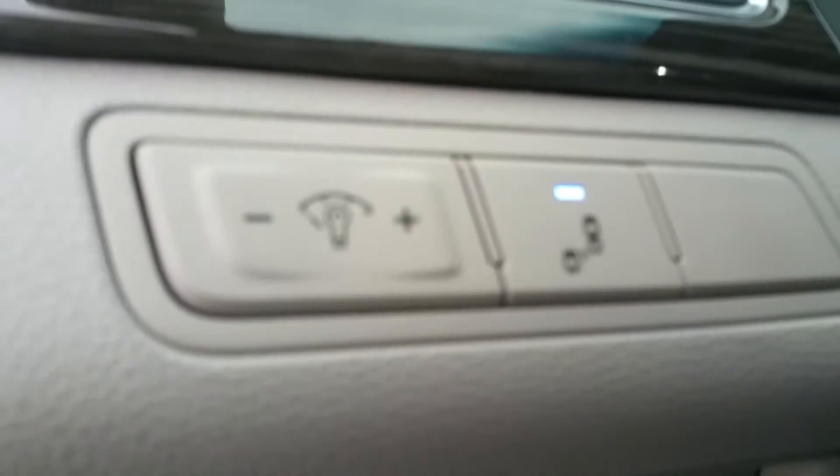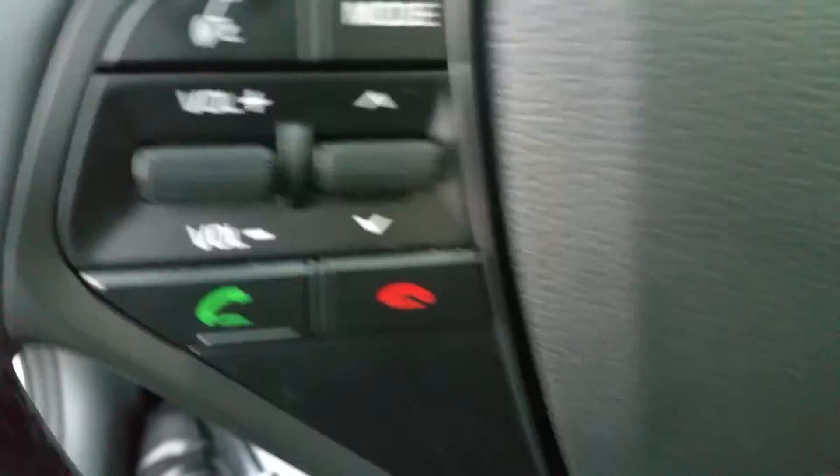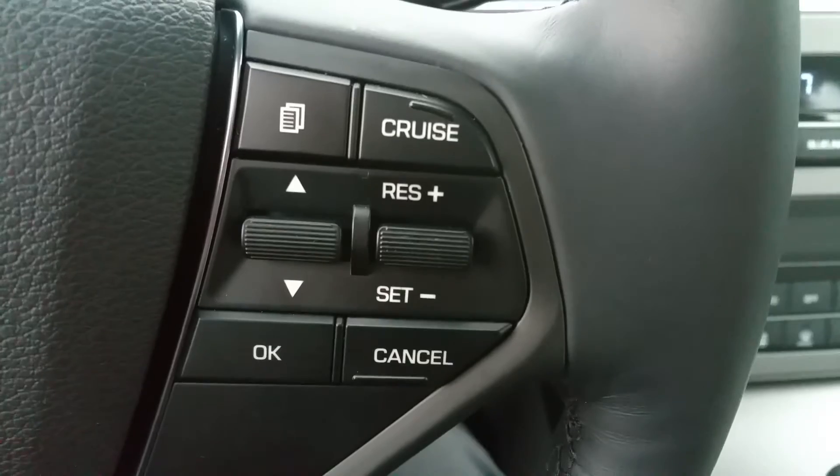That's a blind spot monitor. Volume controls, phone controls, and cruise control.